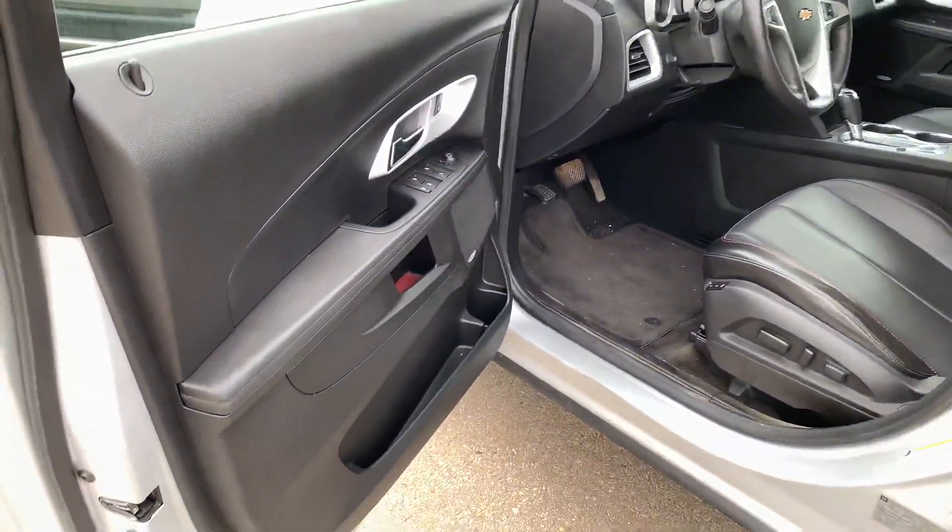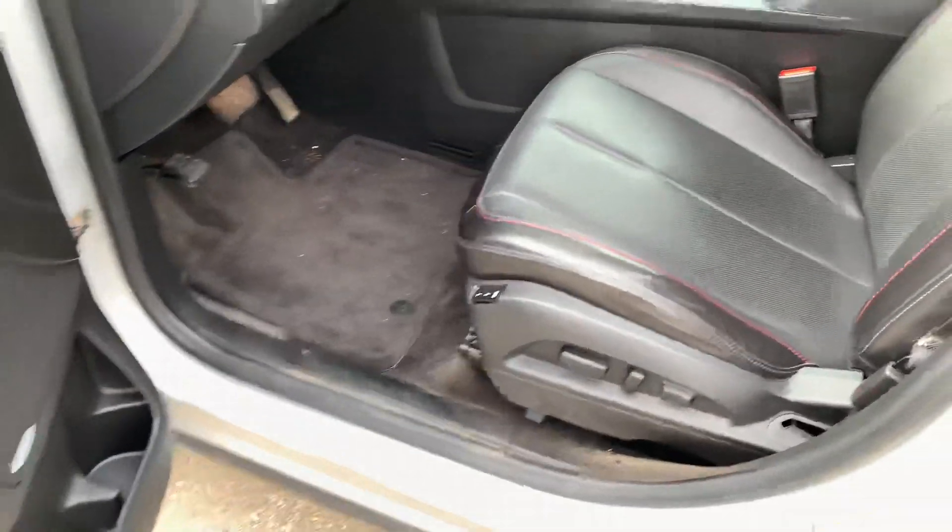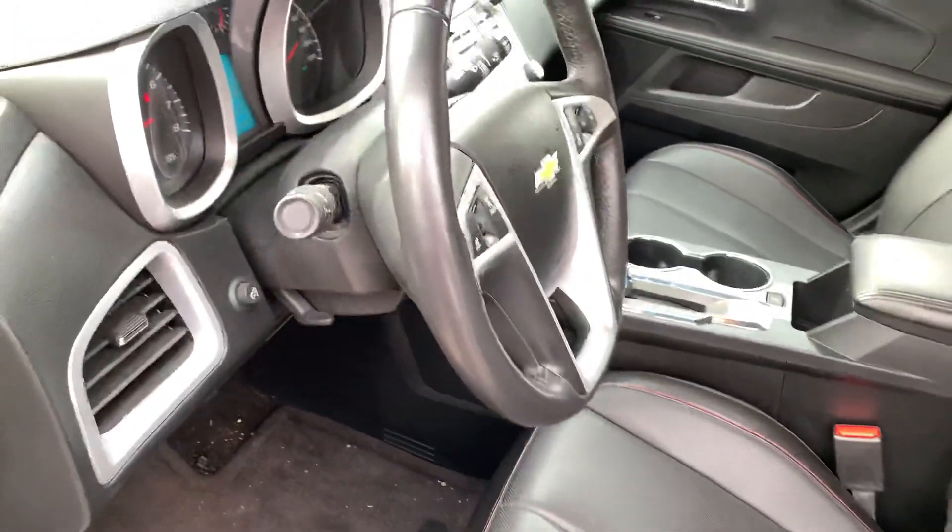Coming in on the inside here, you are going to have the Pioneer sound system so you can have a nice crisp sound for your music. Leather heated seats — they are manual and you are going to have that memory seating for you and your partner.